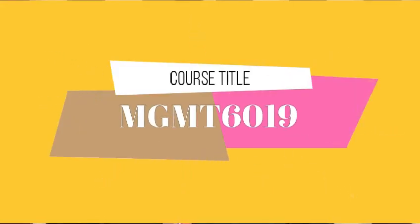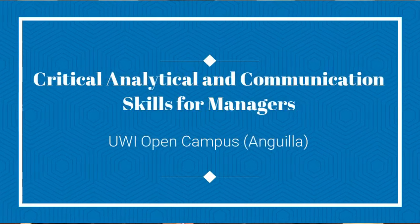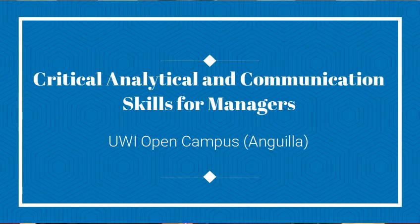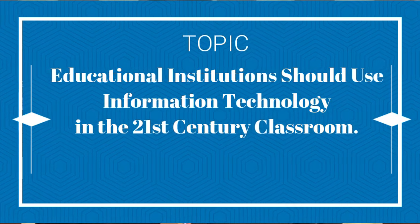This oral presentation is part of the course MGMT-6019 called Critical, Analytical and Communication Skills for Managers. My argument today is in support of the topic that educational institutions should use information technology in the 21st century classroom.